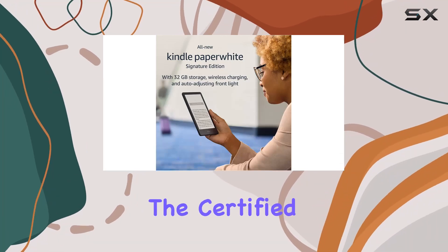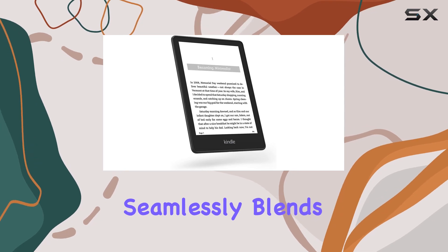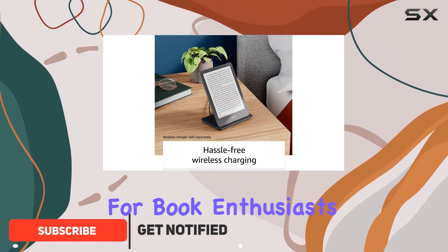Today, we're diving into the Certified Refurbished Kindle Paperwhite Signature Edition, a device that seamlessly blends innovation with the love of reading. Let's explore its standout features and discover why it's a game-changer for book enthusiasts.